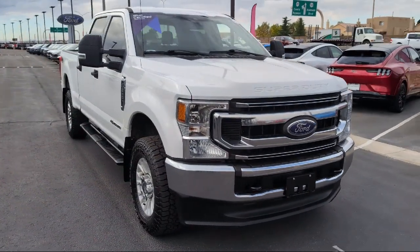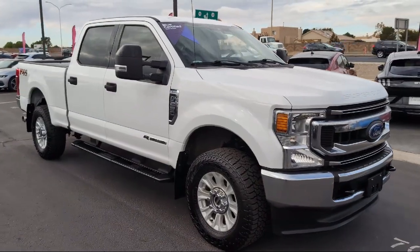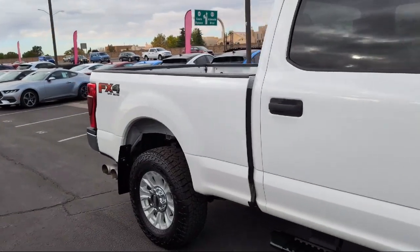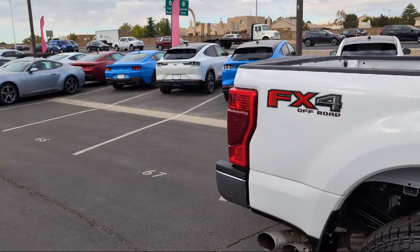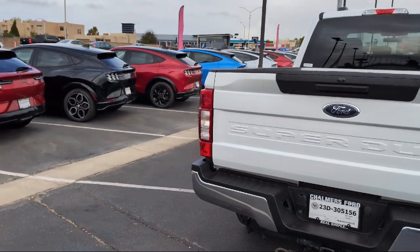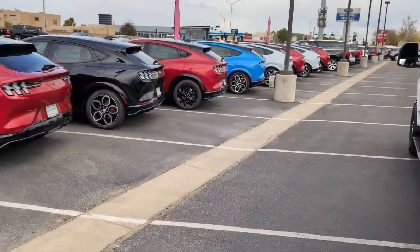It comes equipped with FX4 off-road package, cloth 40-20-40 split bench seat, chrome bumpers, rear view camera, keyless entry, platform running boards, emergency communication system, Sync 3 911 assist, privacy glass, Sirius XM satellite radio, electronic stability control, and has less than 75,000 miles on the odometer.